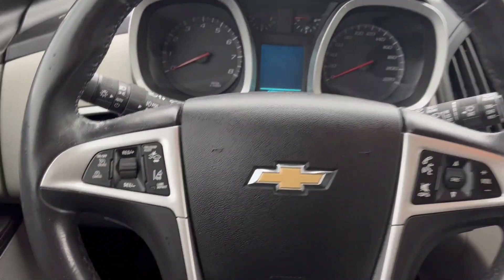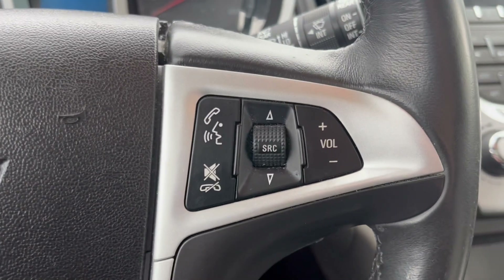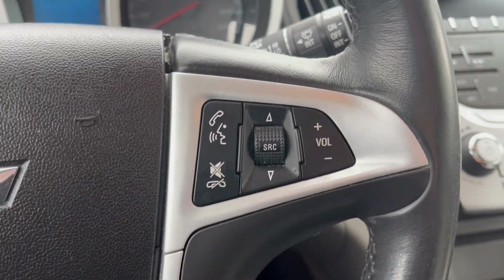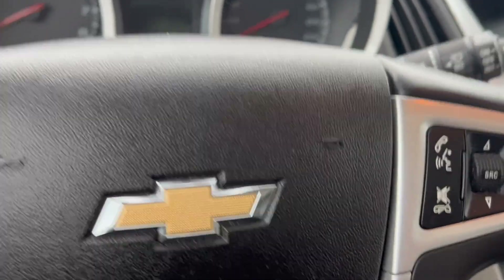Taking a look at the steering wheel, to the left we have our cruise control with forward collision alert and lane departure warning, and to the right we have our cluster as well as audio controls. We can go ahead and turn the vehicle on and take a look at the infotainment system.